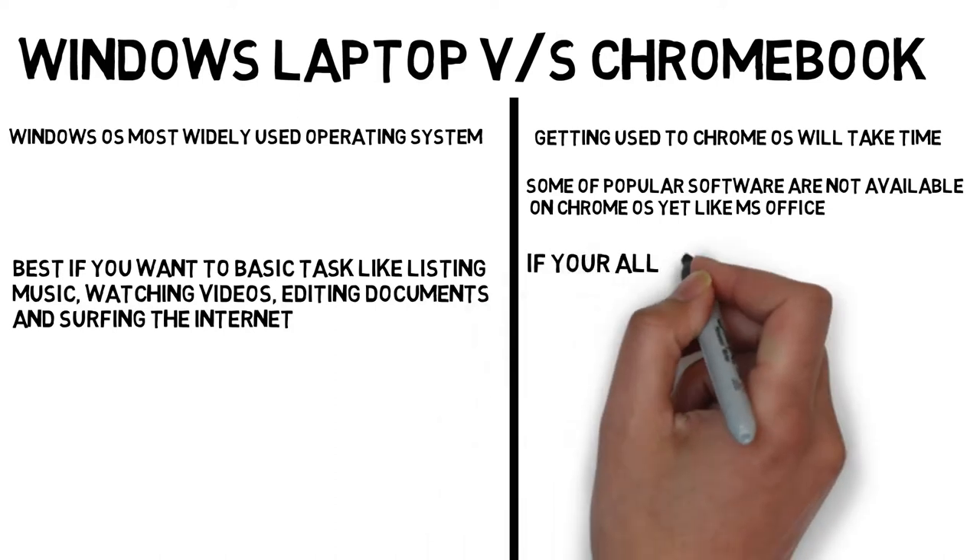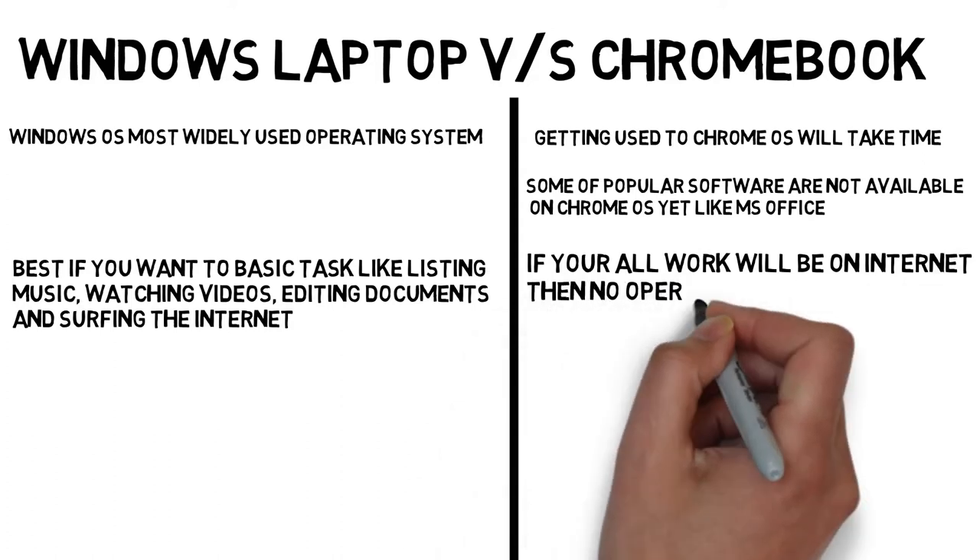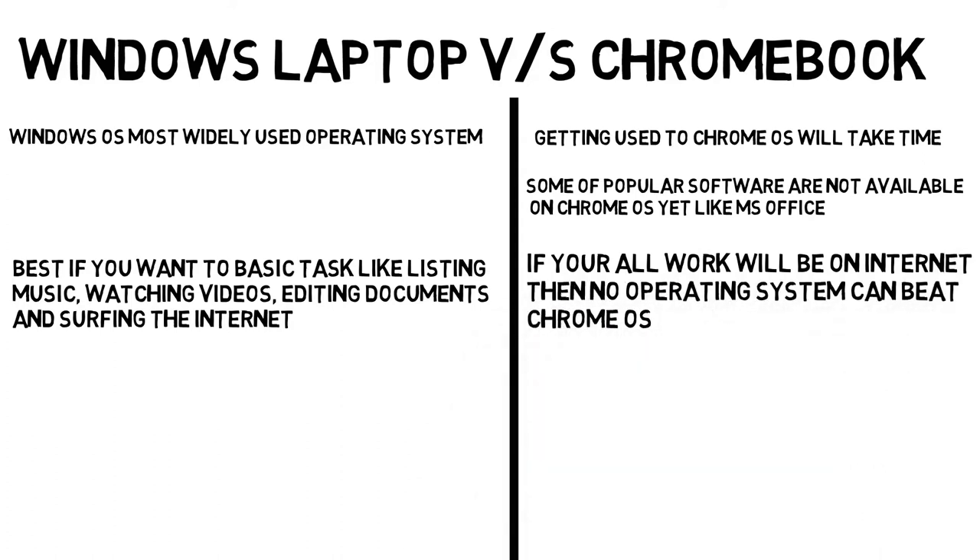But if all your work is to be done on the internet, then no operating system can beat Chrome OS. Chrome is a lightweight, fast, and battery-efficient cloud-based OS by Google.